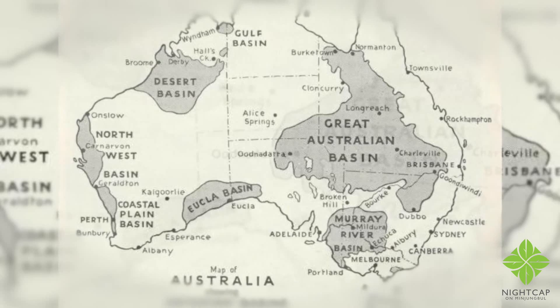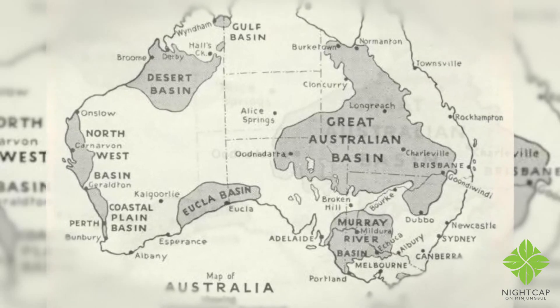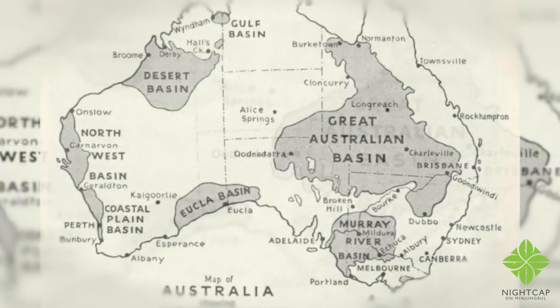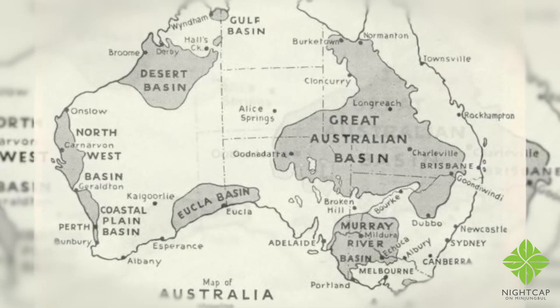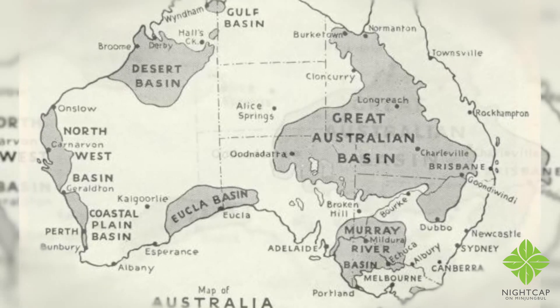Is that water driven? The bore is 32 meters beneath us — it's ancient artesian basin, like an aquifer that feeds into the artesian basin. They say it's 22,000-year-old water. I don't know how you'd work that out, but the reality is that it's 32 meters beneath us and it's unlimited water.